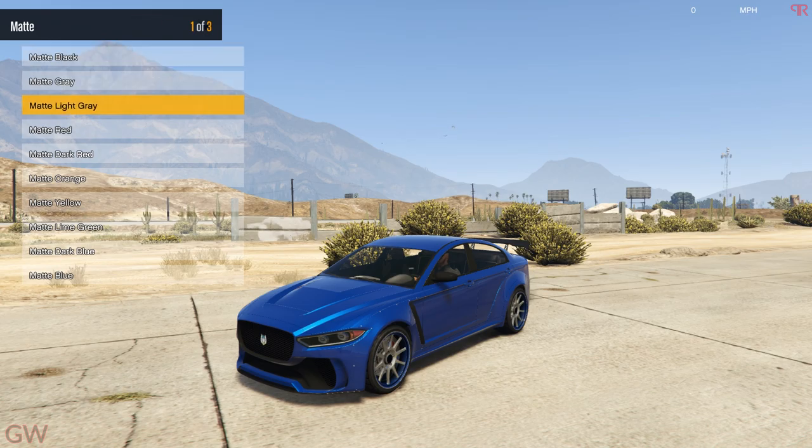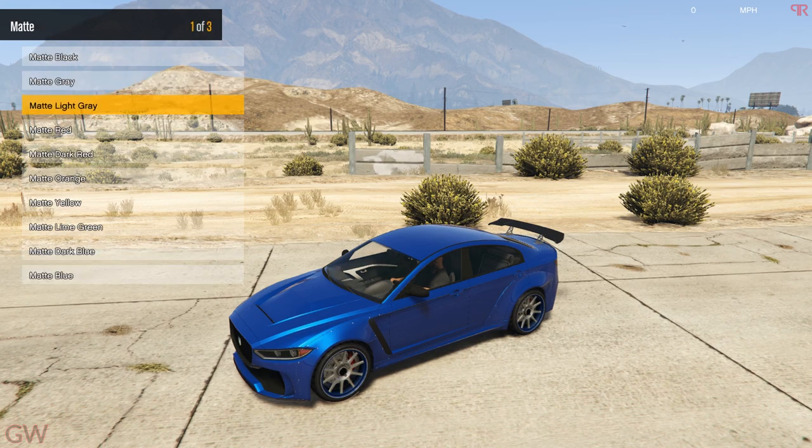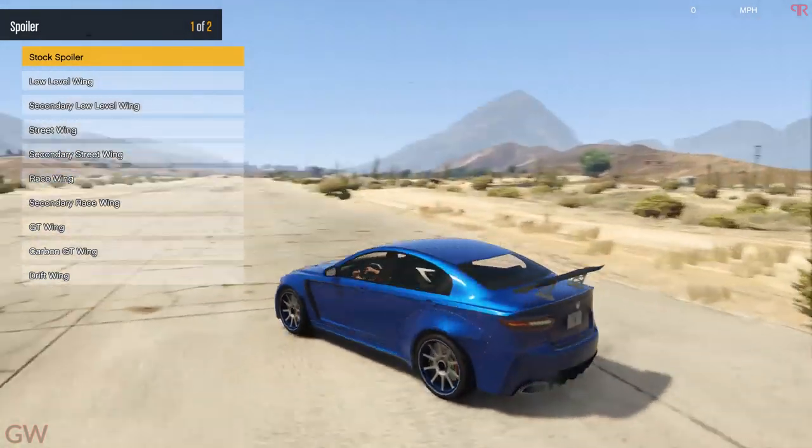For the wheels, we can't change those — they're kind of chrome wheels. Then the interiors — yep, we can change the interior colors. I'll stick to gray. Next, the modifications — we can change the spoilers, and there are a ton of them.